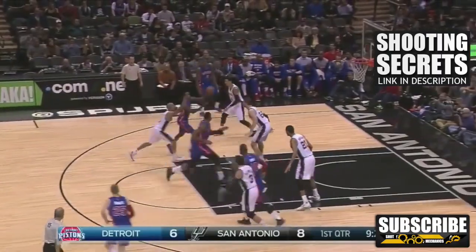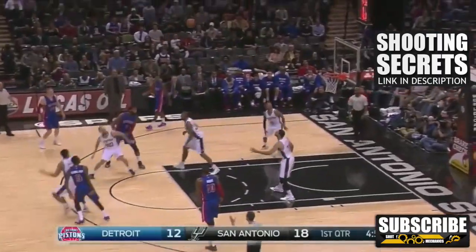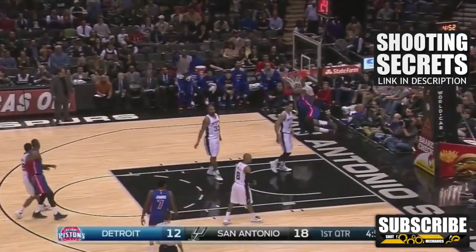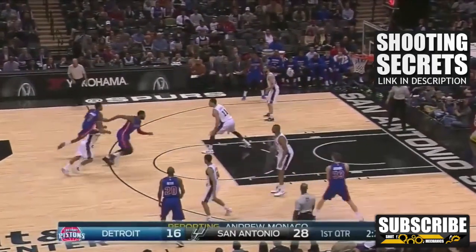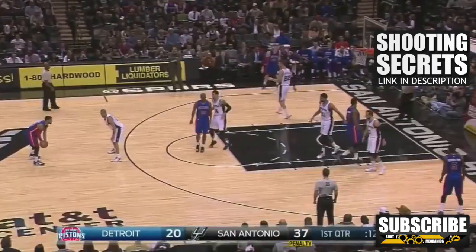We all know that Andre Drummond is an absolute beast in the paint and one of the rising stars in the NBA in the front court. He's actually pretty quick for his size and combines that quickness with some power. I honestly believe he has the tools to be one of the most dominant big men in the NBA. There's just one small problem, and that's his shooting — especially his free throw shooting. Today we're going to break down his free throw shooting and how I think I could help him become a better free throw shooter and thus a better player.